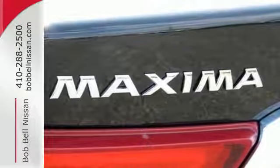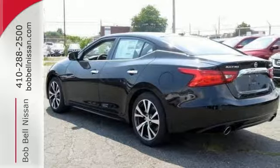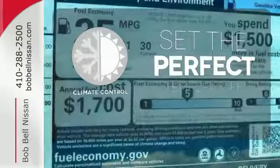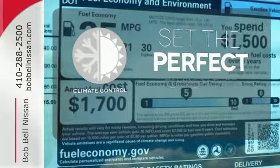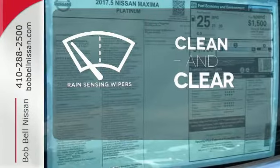The advanced drive assist display and Nissan Connect with navigation keeps you in the know. The climate control lets you set the temperature exactly where you want it. Rain sensing wipers maintain a clean and clear view of the road ahead.